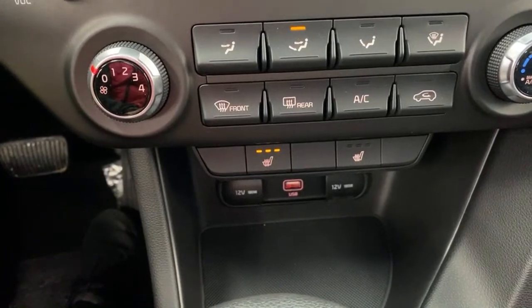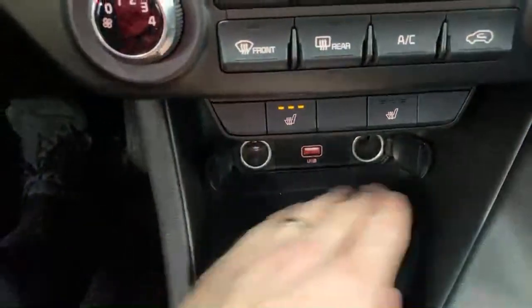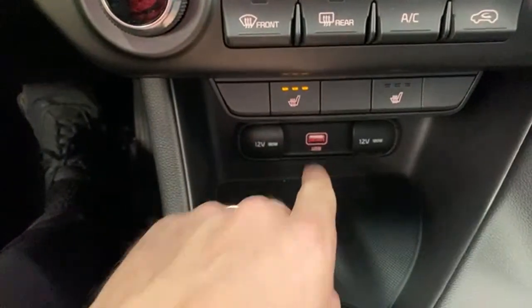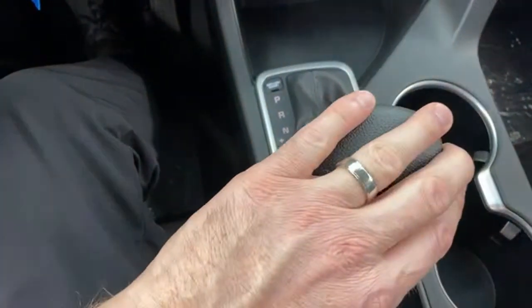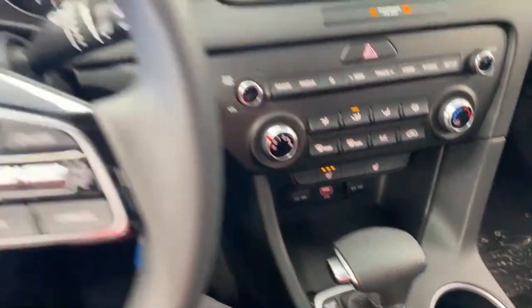Heated seats are basically standard on everything we sell. You have the typical USB and 12-volt port blend — two 12-volt ports and a USB port where you'd connect for Android Auto and Apple CarPlay. This is a six-speed automatic transmission — no dual-clutch, no CVT or IVT. It's a traditional automatic that you can shift manually, and that's what gives the Sportage its 2,000-pound towing capacity.